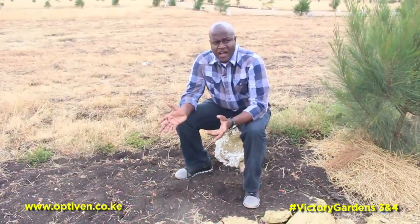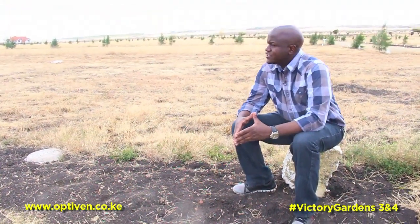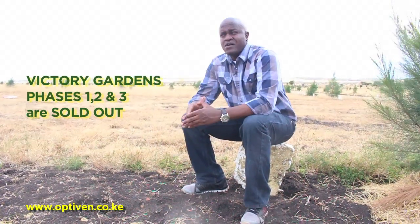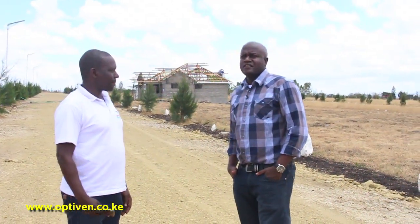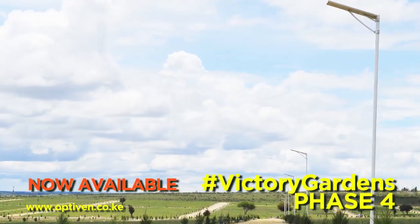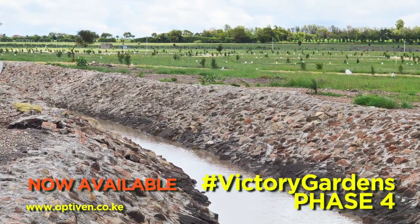I am at Victory Gardens. I came just to see for myself what exactly Optiven is talking about when they say that you can buy land and actually build. I have seen phase one, phase two, and phase three, which are all sold out. The good thing is phase four, which I intend to buy one or two plots from. I think I'm sold. Everything seems to be ready here — you've got lights, good roads, water, and on one phase you also got an artificial river, which is actually something I admire.